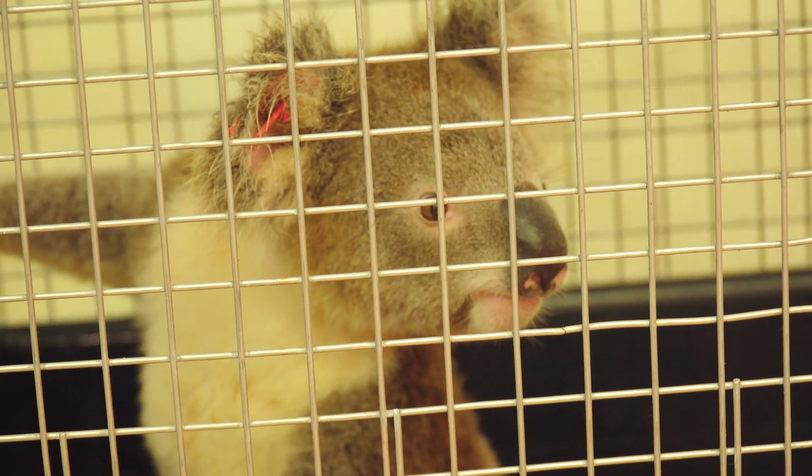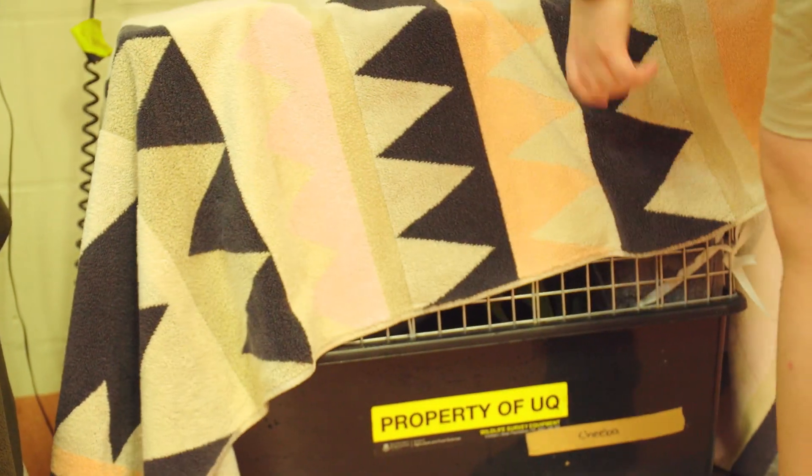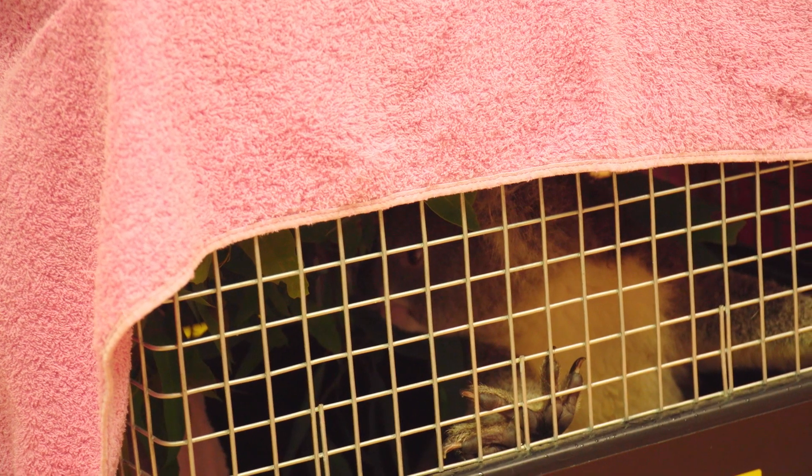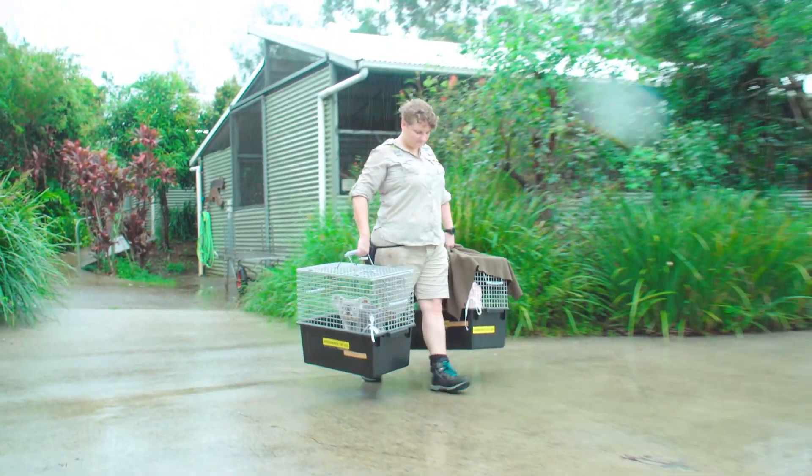Tandora was identified as a good spot for Herbert and Lemongrass to go because there was already an established research project going on there, and we've already moved a number of koalas that have come through the wildlife hospital up to that site as part of that project.